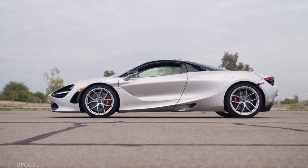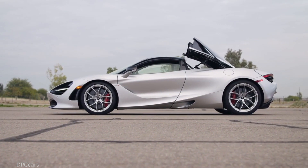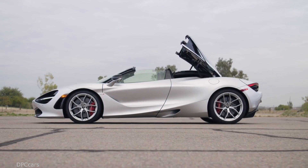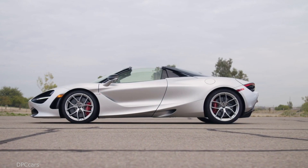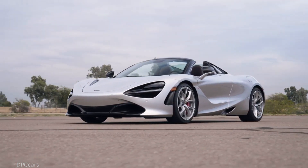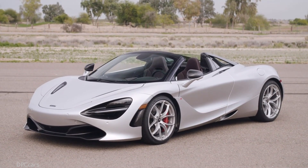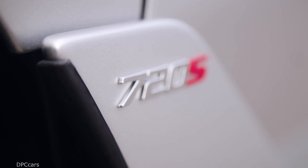We have seen lots of drag races demonstrating the insane performance of the coupe version of the 720S, and the good news is the drop-top version has an identical sprint to 62 miles per hour time of 2.9 seconds. That's because McLaren has figured out a way to limit the weight penalty commanded by the more complex roof to only 49 kilograms or 108 pounds. The 720S Spider has a dry weight of only 2,937 pounds.